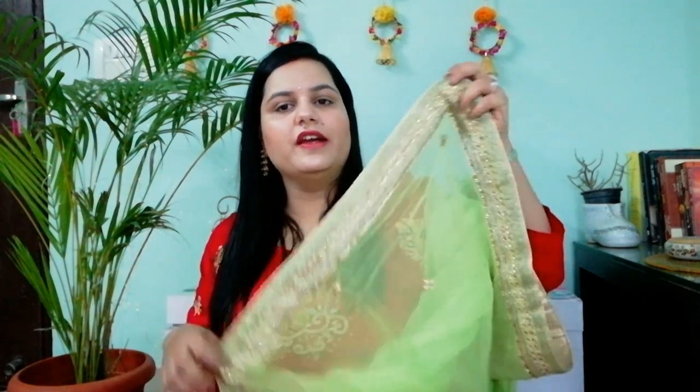This saree will look very classy. It is also very comfortable to wear because it is very lightweight. There is a little weight only where the work is — the fabric itself has no weight. You can wear it at any party or good function with delicate jewelry and it will look very very good. This is my third saree, which is a chiffon saree with Kundan work on it.